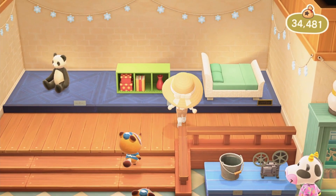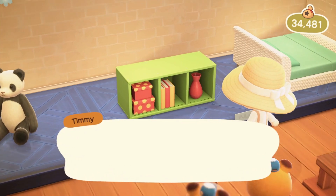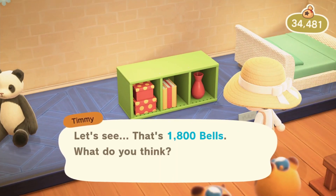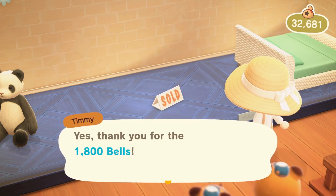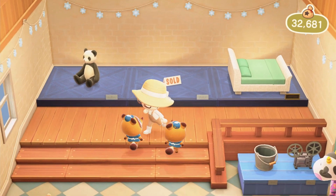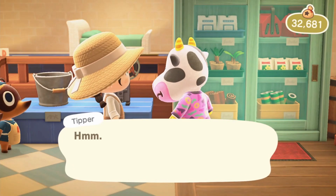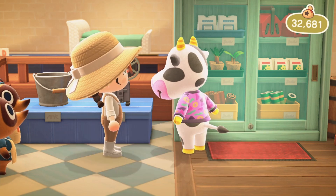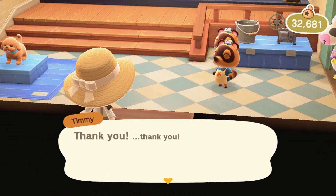This item here is new, so let's buy that. Also, let's talk to our villagers — I guess that's something that can be considered a daily. Talking to them is always a good one to do.